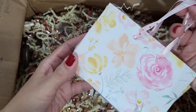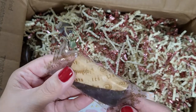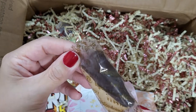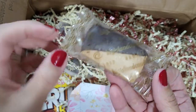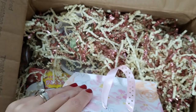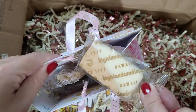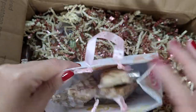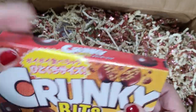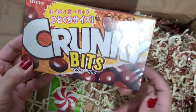There's this cute little bag — a tiny little gift bag — and inside are some shortbread cookies. It says BigIslandCandies.com. It looks like a shortbread cookie dipped in dark chocolate, and there's some dipped in white chocolate too. My son's gonna love that!